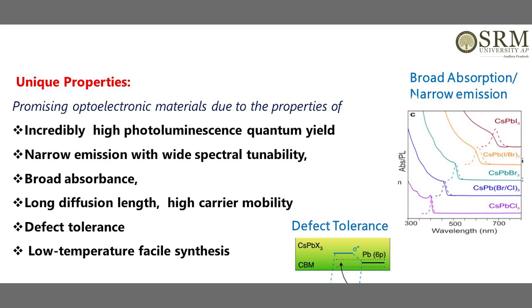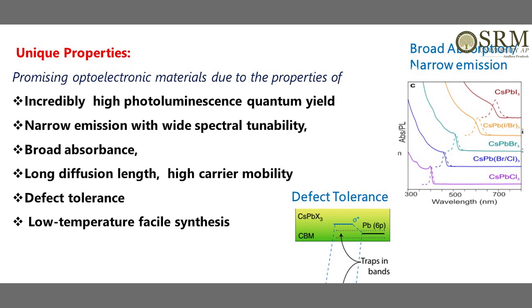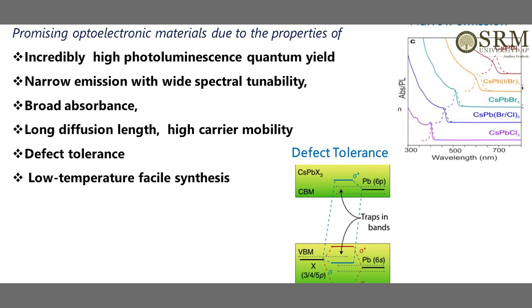What are the good optoelectronic materials? The optoelectronic materials should have very good and broad absorbance, they should have narrow emission in terms of making LED devices. On the other hand, they should have low exciton binding energies or long diffusion length if you want to use them for solar cell devices.